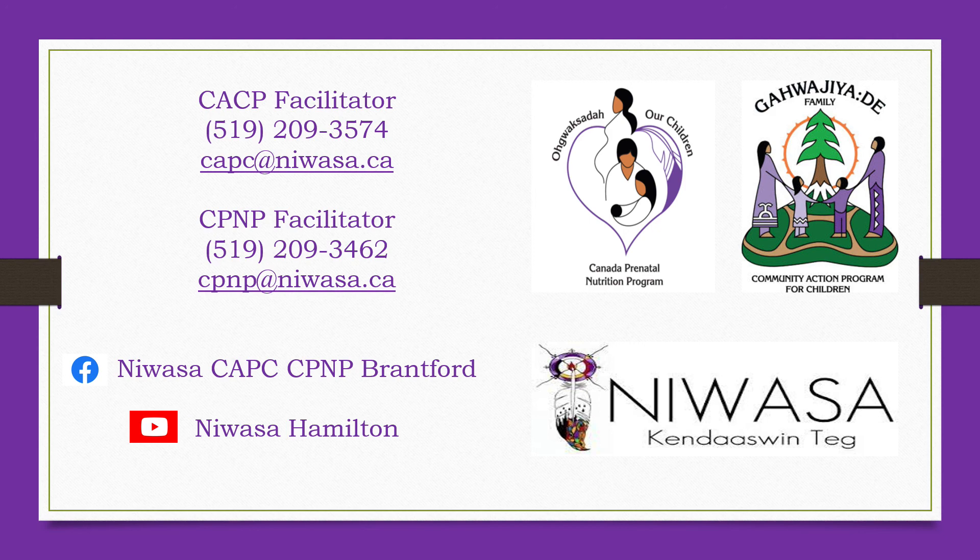I know this is a lot of information to take in all at once, so I do hope you'll refer back to this video as you spend more time outdoors. If you have any questions or concerns, please feel free to connect with us through our Facebook page at Nawasa Cap CCPP Brantford, or directly through email, text message or phone call. You can also check out our other videos on our YouTube channel at Nawasa Hamilton. Keep an eye out for next month's calendar and more information about our water safety video.